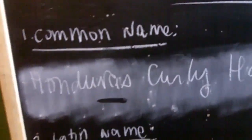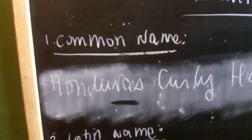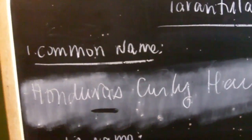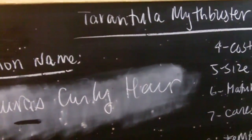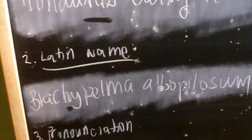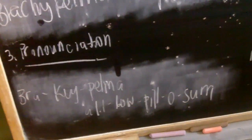The common name of the species is the Honduras curly hair, more specifically because most of the specimens originate from the Honduras region. It's a unique Brachypelma because most Brachypelma species come from Mexico, but a lot of people just simplify and call it curly hair. The Latin name is Brachypelma albopilosum — note that the H is silent.